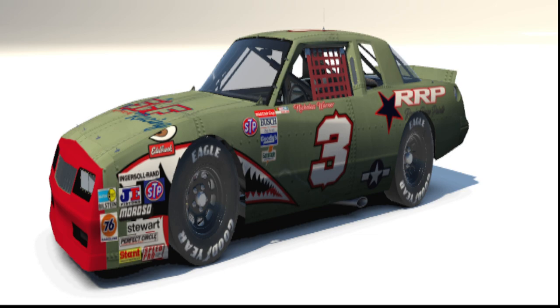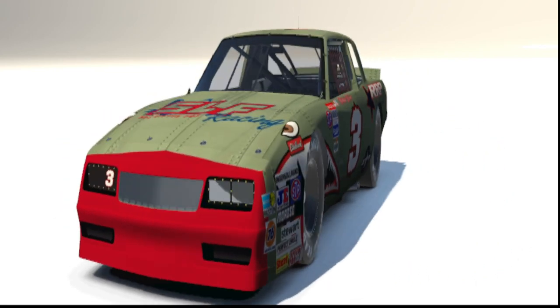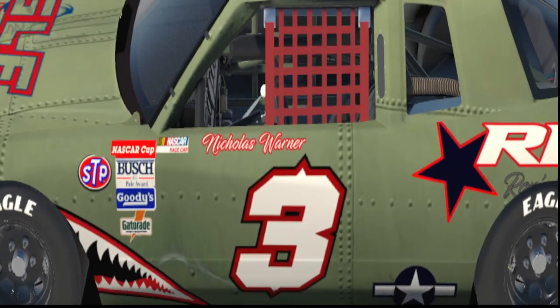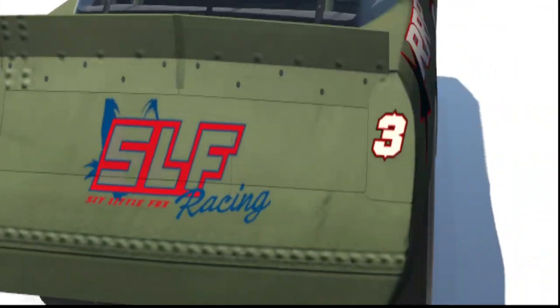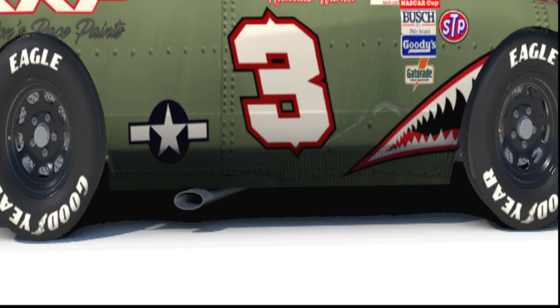Look at that tiger shark the way he did down the nose — that is super cool. Think World War II, 1940-41 P-40, with that red tip from the propellers, then the green, and how he did the rivets. The rivets on the side of the car were super cool. RRP — Ron Racing Paints — the RPGR logo, and the old school Army Air Corps decal are all on there.